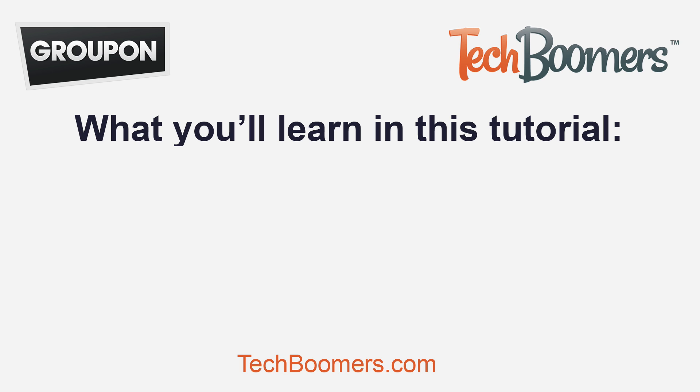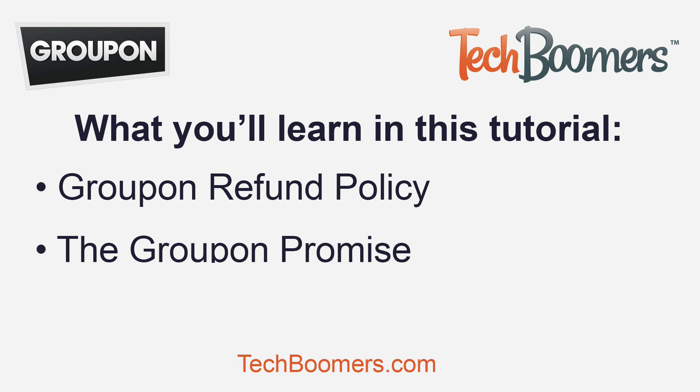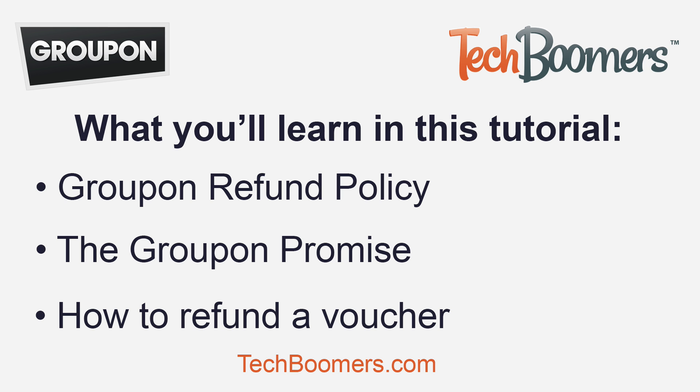Here's what you'll learn in this tutorial: the Groupon refund policy, the Groupon promise for deals, and how to refund a voucher.